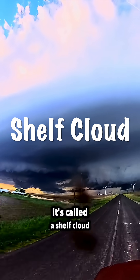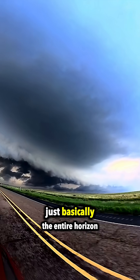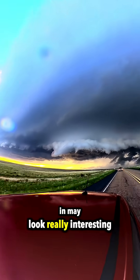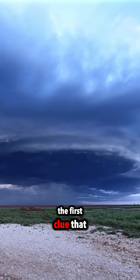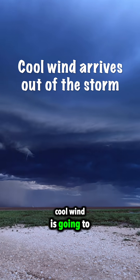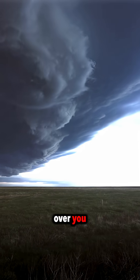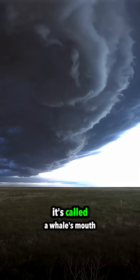The first one I'm going to talk about is called a shelf cloud. This thing's going to cover the entire horizon as it comes in. The first clue that you have a shelf cloud is as it approaches, a cool wind is going to hit you. The temperature is going to drop, and then it's going to pass over you and you're going to get something that looks like this — it's called a whale's mouth.